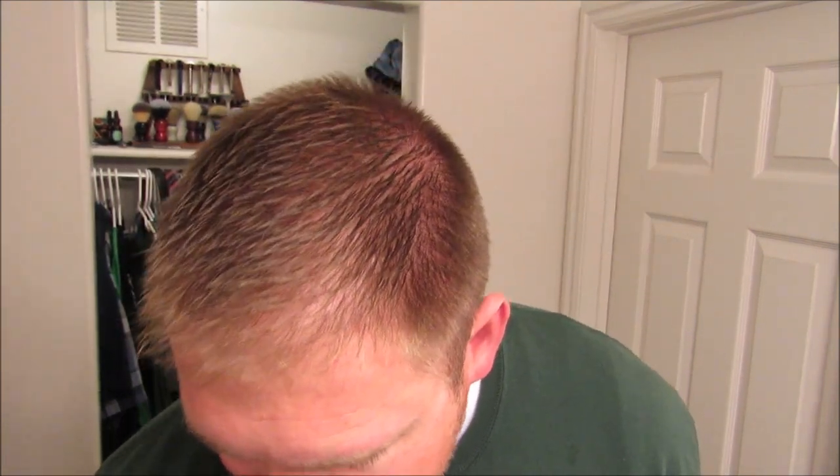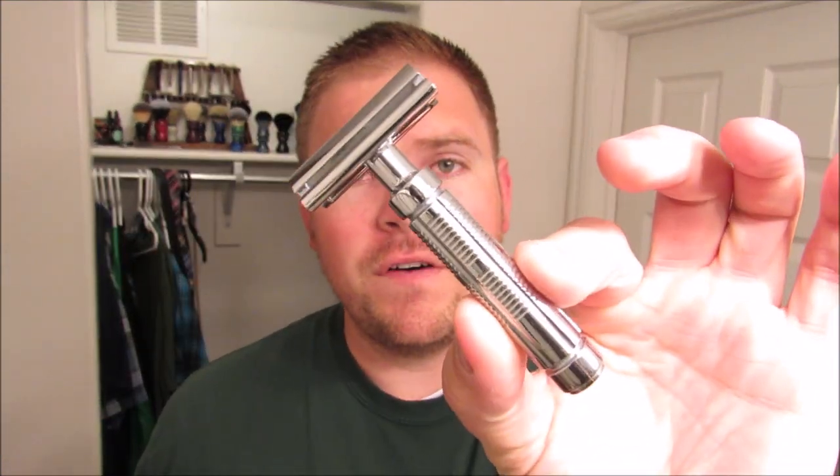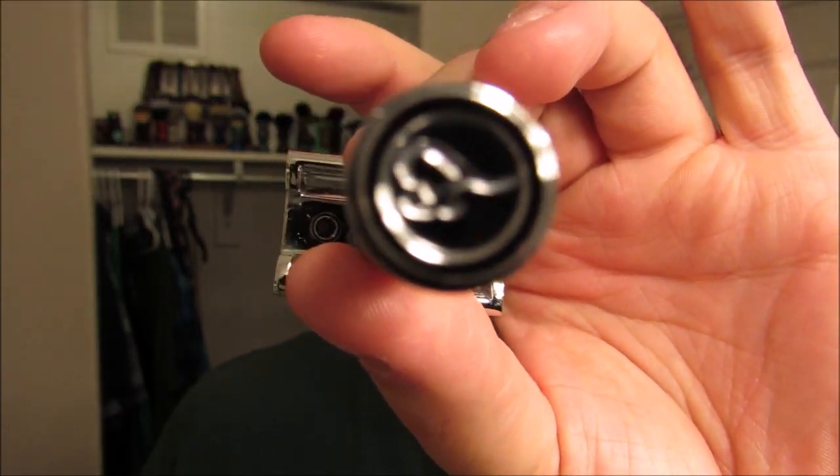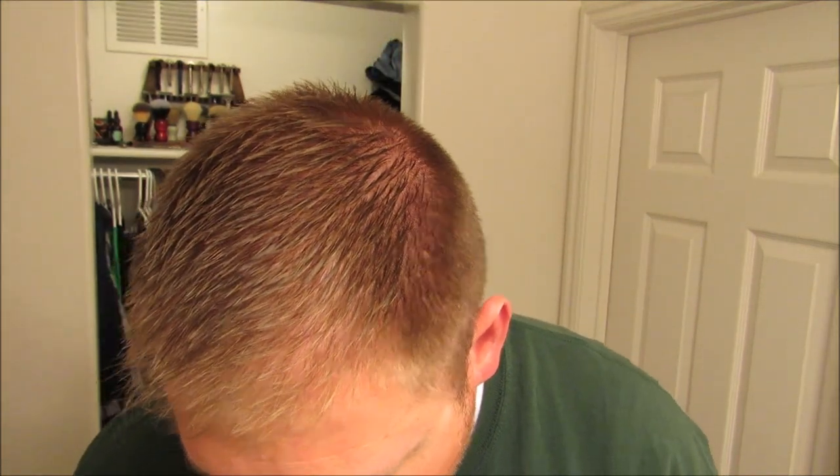I'm gonna be using the Fine Marvel razor, which is awesome. I don't think I've ever shown this but on the bottom there's a nice little F for the Fine logo. This is a fantastic razor — it's both mild and really efficient, which is a great combination, so I really like that.